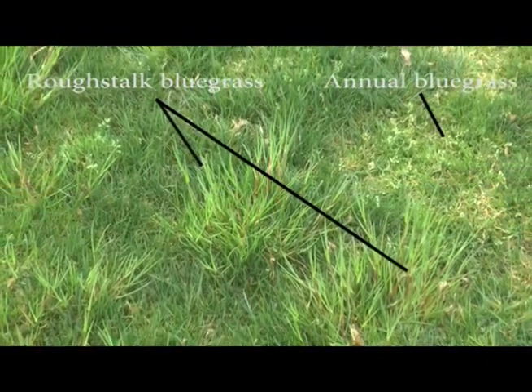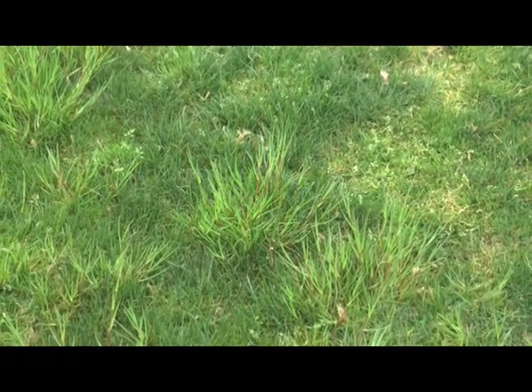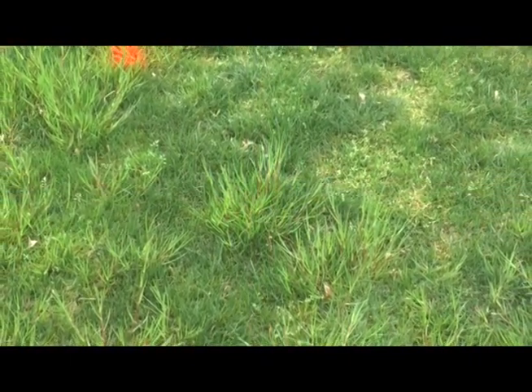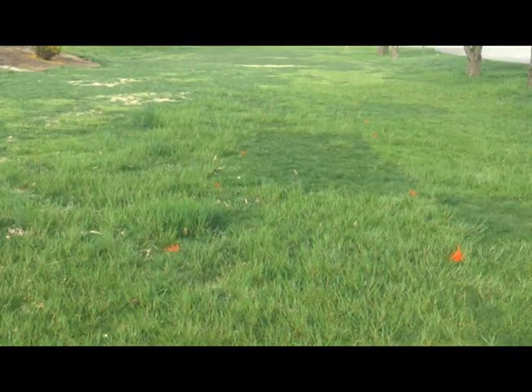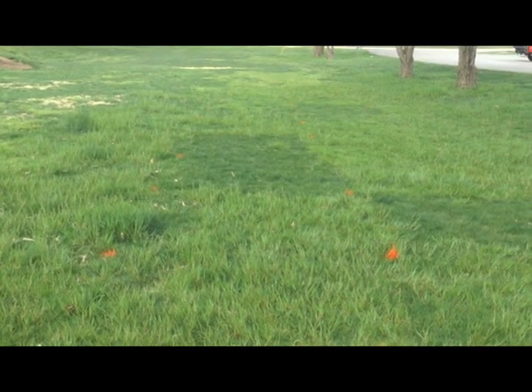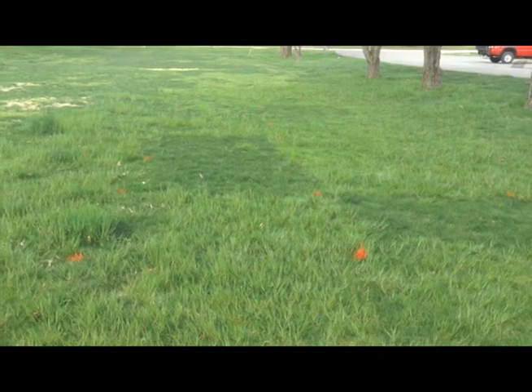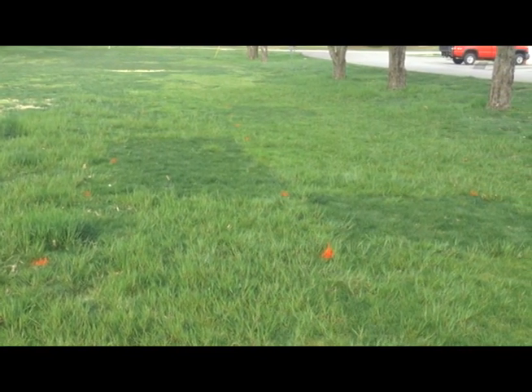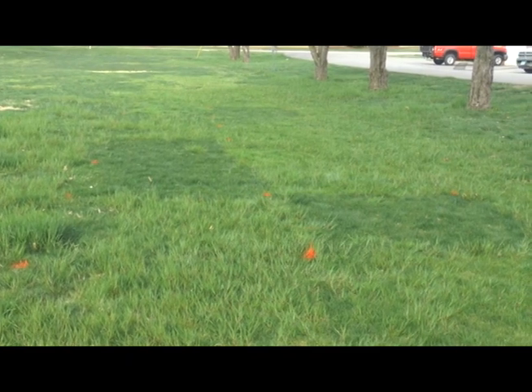Rough stock bluegrass grows rapidly in the spring and is often quite conspicuous in freshly mown tall fescue lawns because of the rapid growth rate of the weed. This research area is a perennial ryegrass lawn. The most common lawn grass in Virginia is tall fescue. Both of these lawn grasses can routinely be infested with rough stock bluegrass, which is the taller growing lime green colored weed in this image.